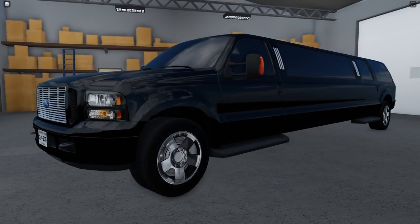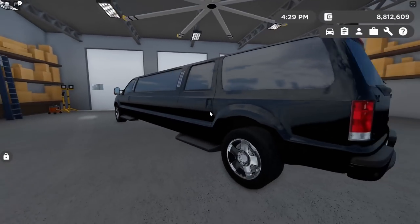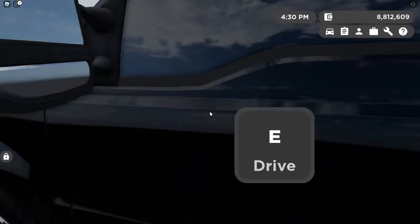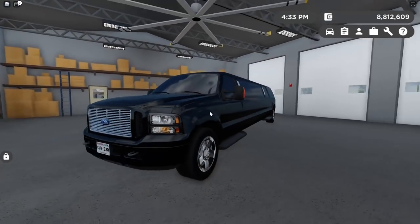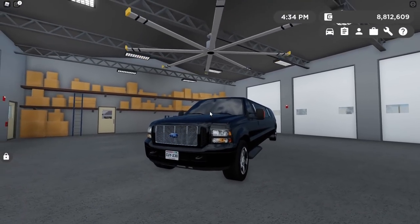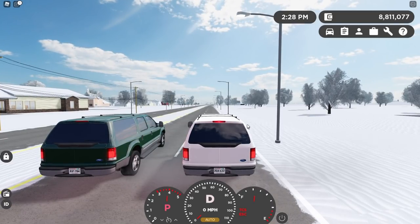There's also a 6.0 Powerstroke Excursion Limo for $350,000 — what a sight. And here's a race between the V10 and 6.0, both with traction control off and in sport mode automatic.